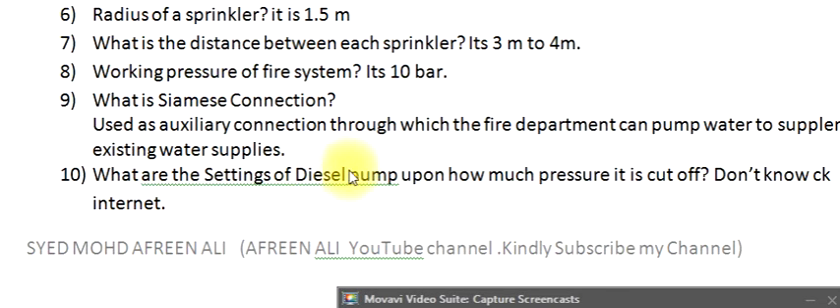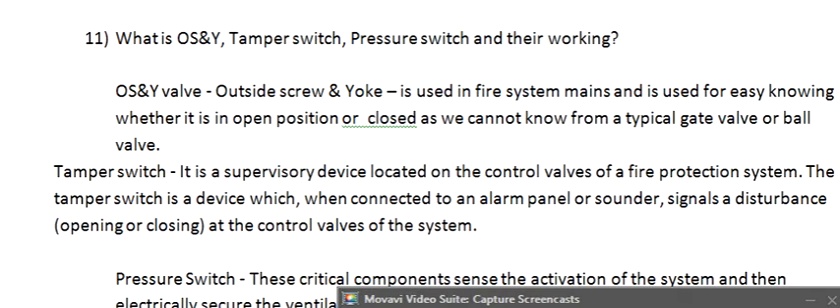Question 10: What are the settings of the diesel pump and at what pressure does it cut off? Answer not available. Question 11: What is an OSY tamper switch and pressure switch, and how do they work? The OSY (outside screw and yoke) valve is used in fire system mains for easy identification of whether it is in open or closed position, as this cannot be determined from a typical gate valve or ball valve.